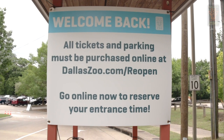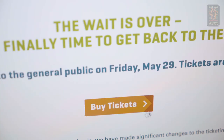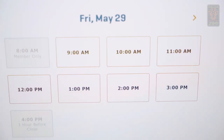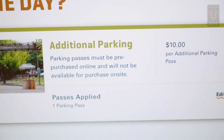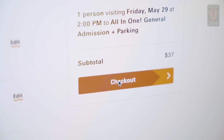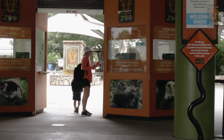Prior to your visit, all zoo guests including Dallas Zoo members will be required to go to DallasZoo.com to reserve tickets for everyone in your party and to select the specific entry time slot. This is where you'll purchase parking passes too. Moving the ticketing process online will help us limit person-to-person transactions and manage the number of guests we have in the zoo at a given time.